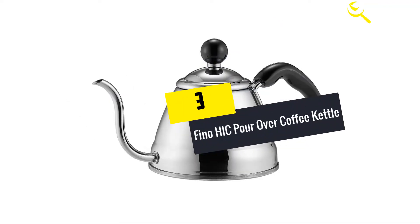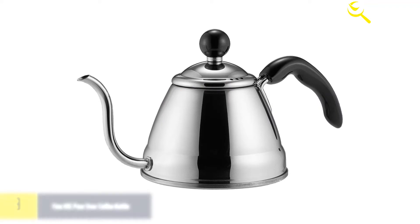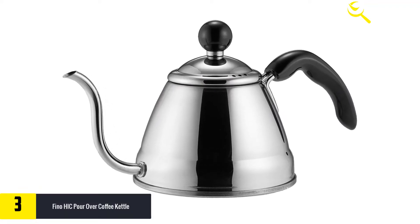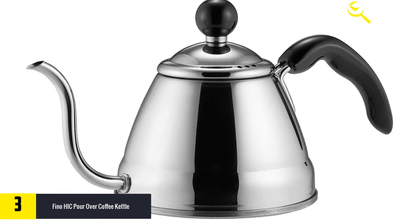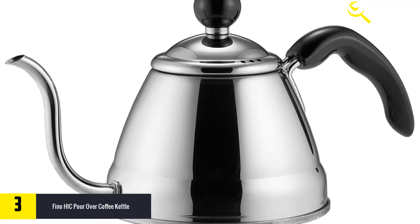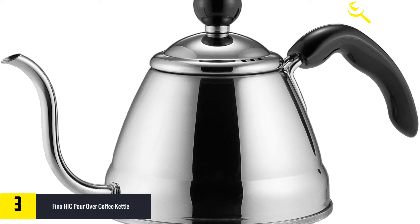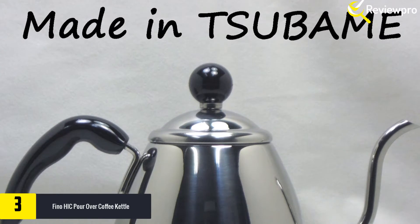At number three we have the Fino Hick Pour Over Coffee Kettle. The popularity of pour over tea kettles has soared over the years because of the quality of beverages they prepare. They are also cheaper than electric ones and come in many interesting designs. To own one of the best brands in 2019, buying this silver model from Fino Hick is a good decision.